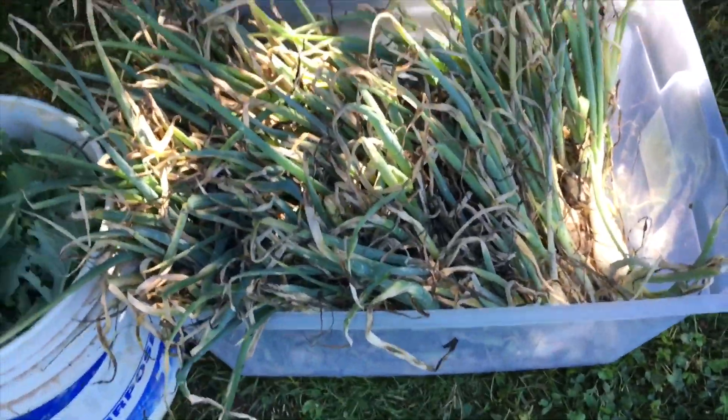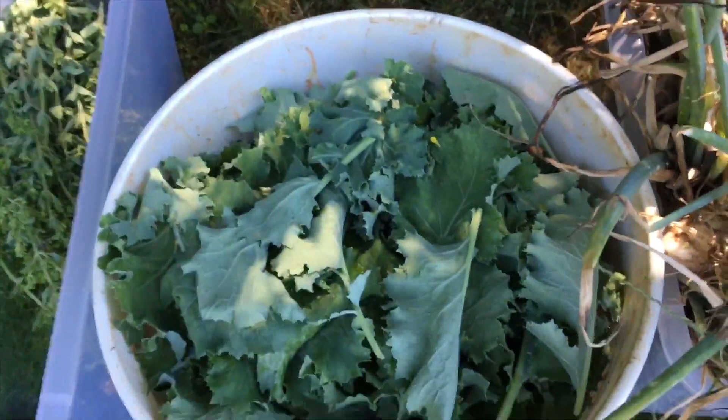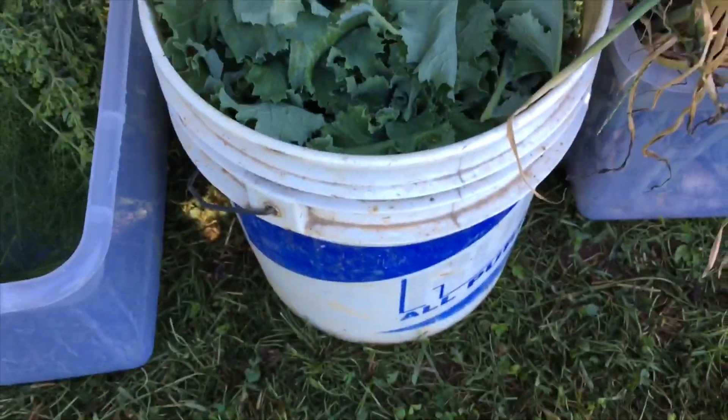We have a tub of onions. This is the last onions of 2019, so come down early if you want to get some. Next we have Siberian kale — a whole 5-gallon bucket full of Siberian kale.